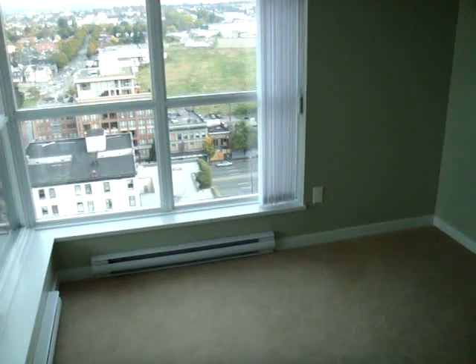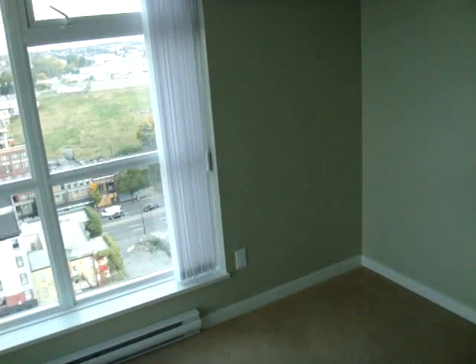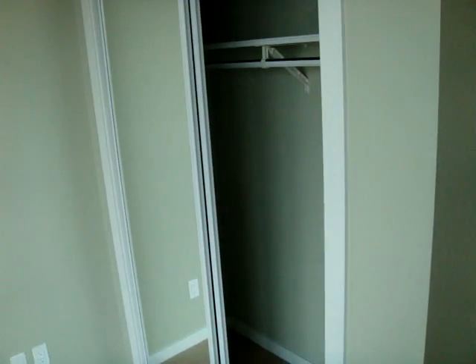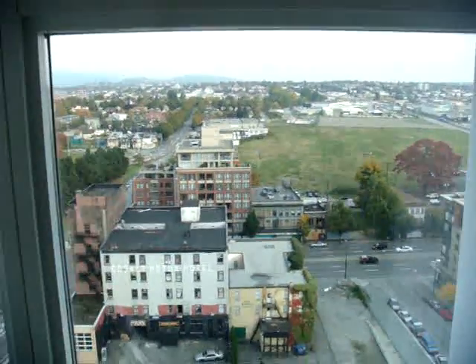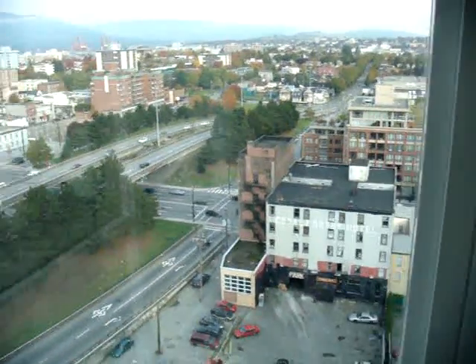This second bedroom is 9 foot 6 by 8 foot 10, just to give you some reference. A nice sliding door closet and beautiful corner window views of the area.